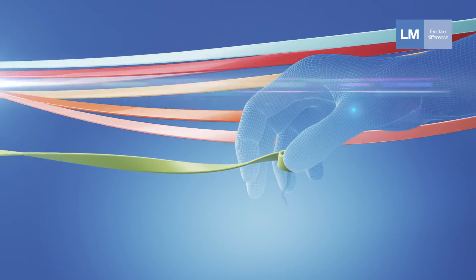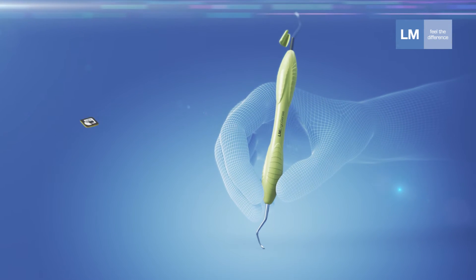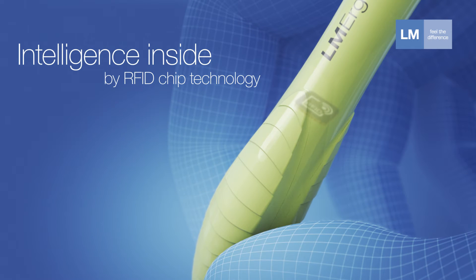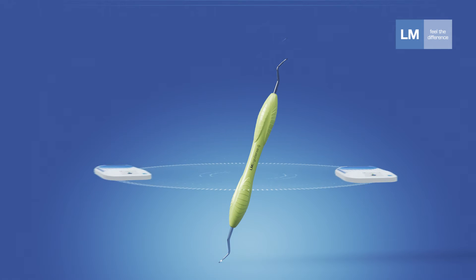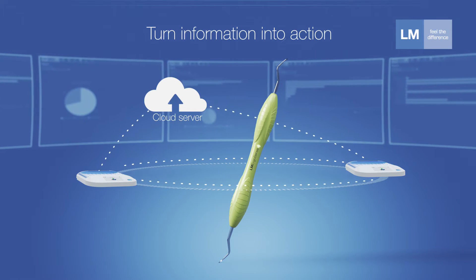LM Dental Tracking System offers unique opportunities to tackle these challenges. The RFID chip technology inside the LM ErgoSense instrument, together with scanning readers and server software, create a unique tracking system enabling intelligent ways to improve material handling.